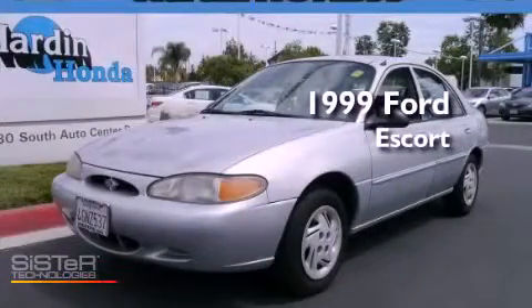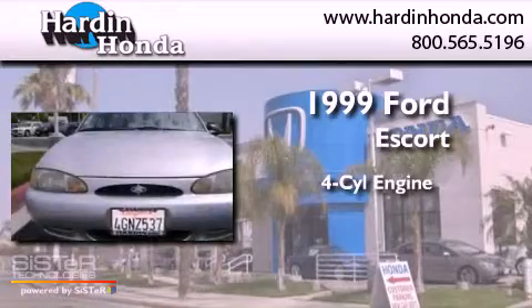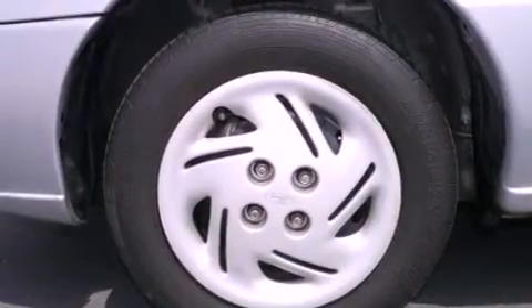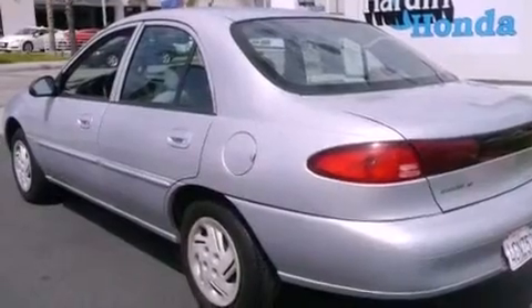This is a 1999 Ford Escort. It has a four-cylinder engine and a five-speed manual transmission. Features include keyless entry, a security system, rear seat childproof door locks, and air conditioning.